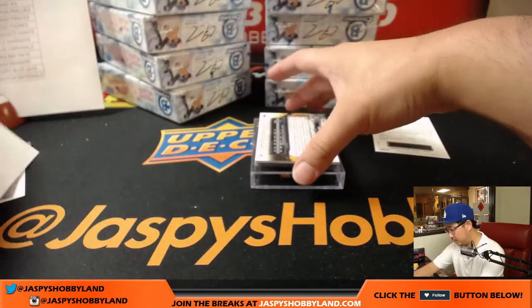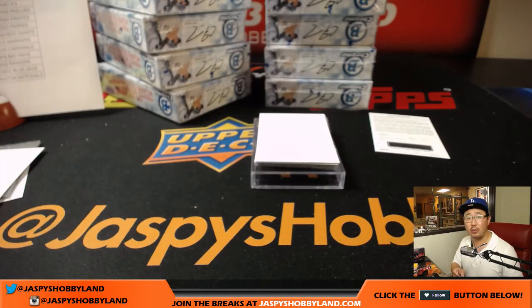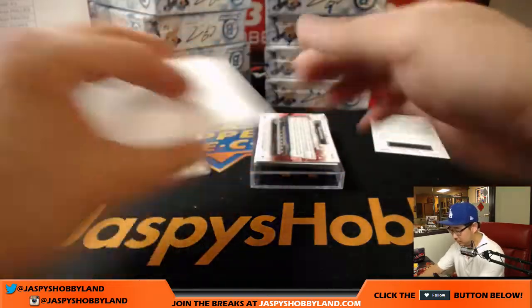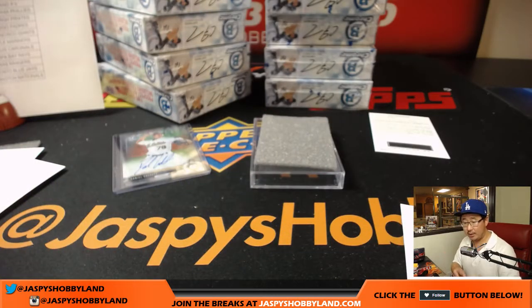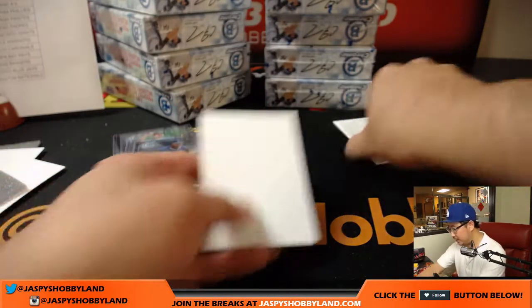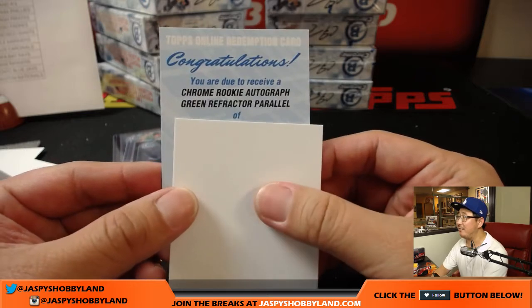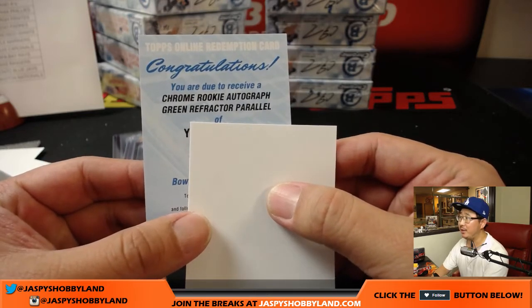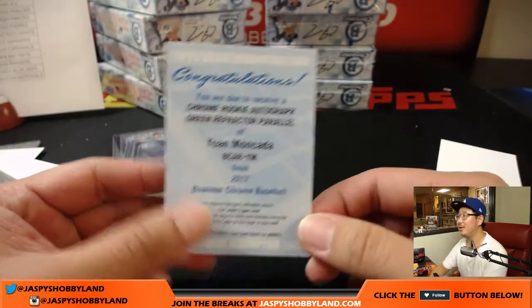Redemption coming up, and some A's. Daniel Gossett — I haven't seen Daniel Gossett yet. Jeremy Murrell gets the Oakland A's. I haven't seen this Dodger either — Starling Heredia. That'll be for Globug. The redemption is a Chrome Rookie Autograph, Green Refractor, out of 99 — so it's not a prospect auto, it'll be a more familiar name. Yohan Moncada. He's listed as a White Sox in this set. Mike Koontz has the White Sox, so that one goes to Mike — Green Refractor out of 99.